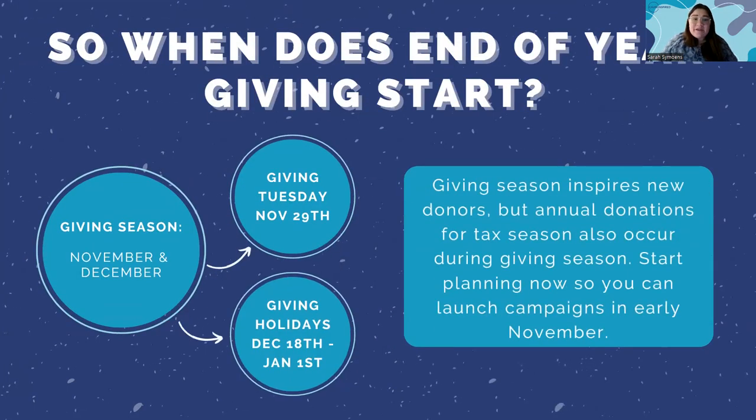When should you start your end-of-year giving campaigns? A timeline is everything, which is why we're having this session in August and not October or November. Take the time now to plan ahead. Giving season really does start in November — Giving Tuesday is November 29th — and giving holidays run from December 18th all the way to January 1st. During those last two months, many folks are planning their annual donations for tax season.